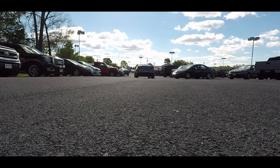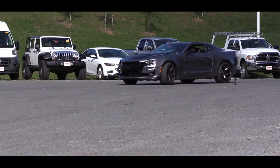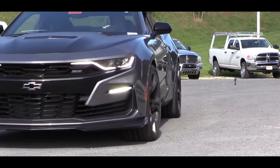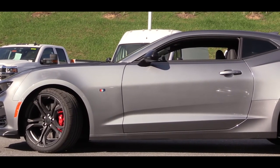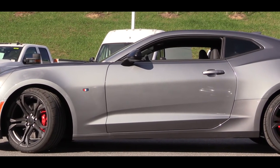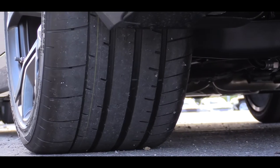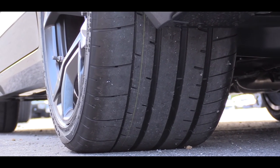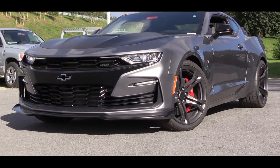Touching on handling and suspension, the 1LE track package — which adds an additional $7,000 — gives you a performance-tuned suspension with unique springs and a stabilizer bar, plus the magnetic ride control system. That gives you the best of both worlds: tightening up around heavy cornering while also smoothing out road imperfections. The 1LE also includes an electronic limited-slip differential and Goodyear Eagle F1 Supercar 3 tires for extra grip.